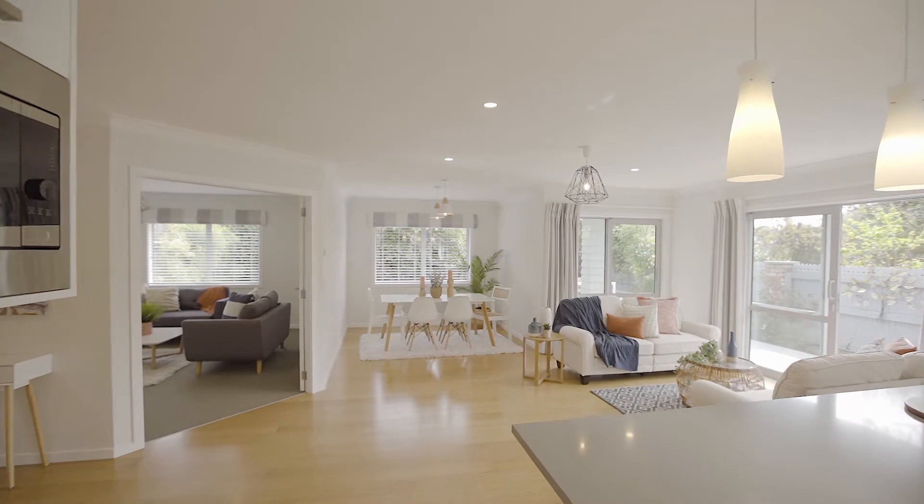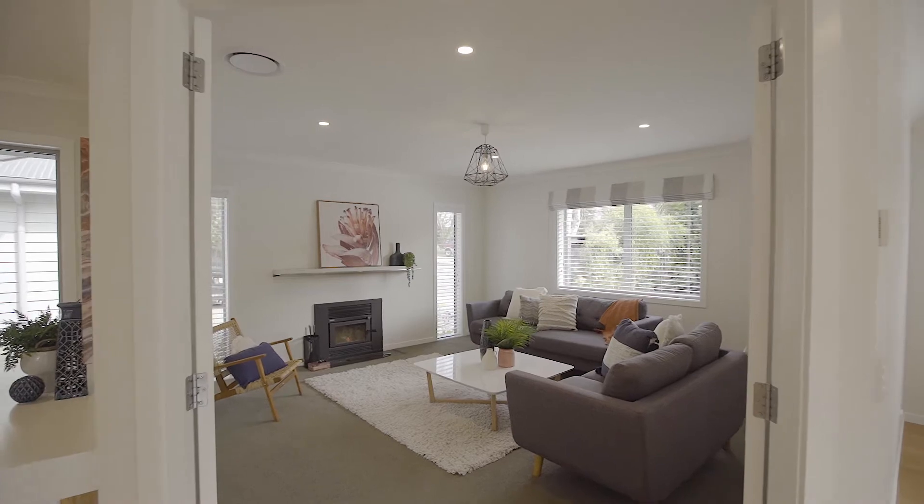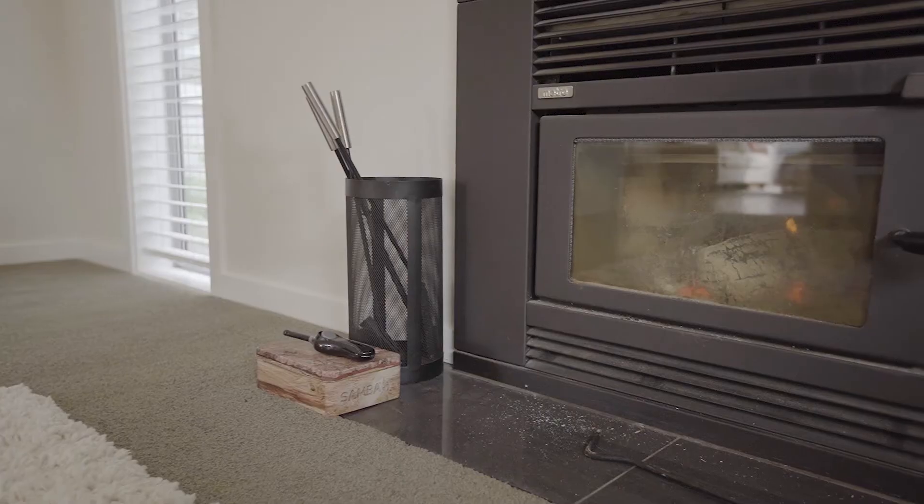As well as the open-plan living space, we have an additional dedicated lounge. This will be great to retreat to where you can snuggle up by the fire and enjoy a change of scene.